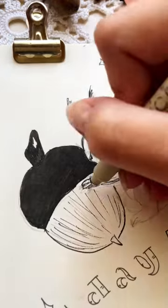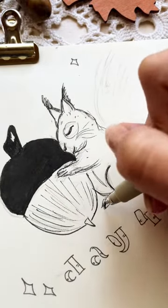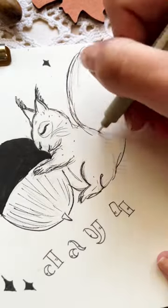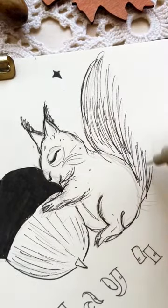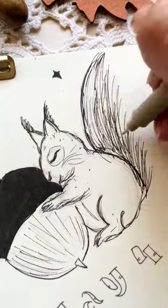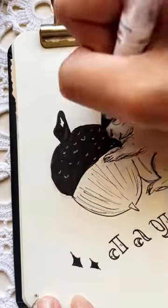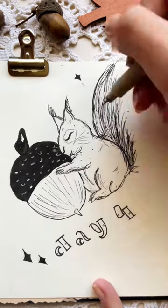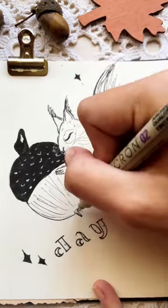That's why I imagined the acorn to be a bit bigger than the squirrel, and the squirrel just looking so happy holding it. I gotta tell you, this one is one of my most favorites from Inktober that I made, and I hope you like this one too. Of course, we're gonna see each other tomorrow for day 5 — bye!